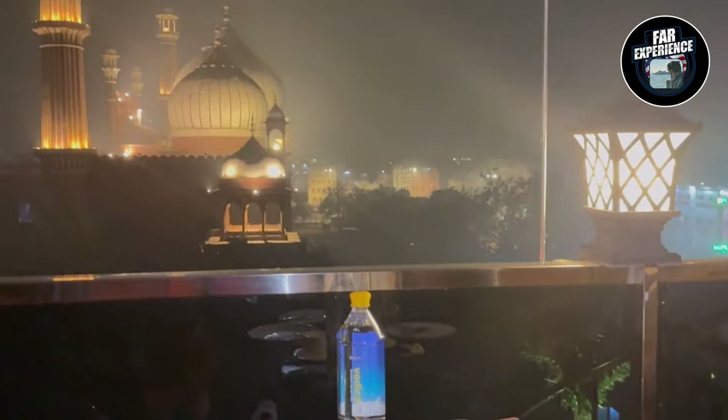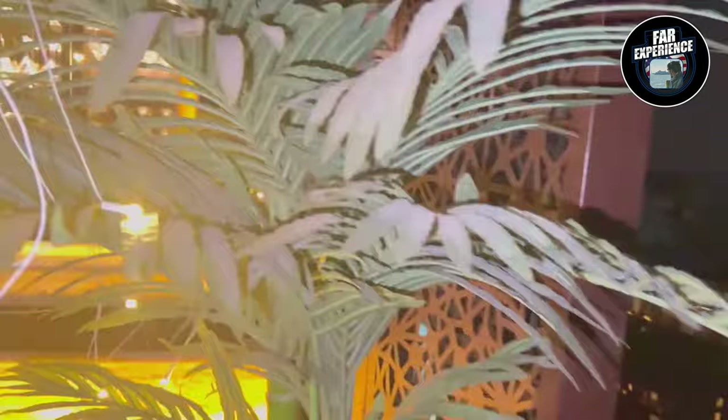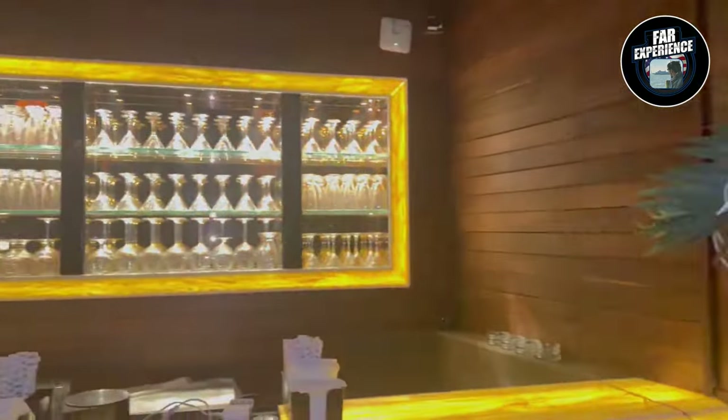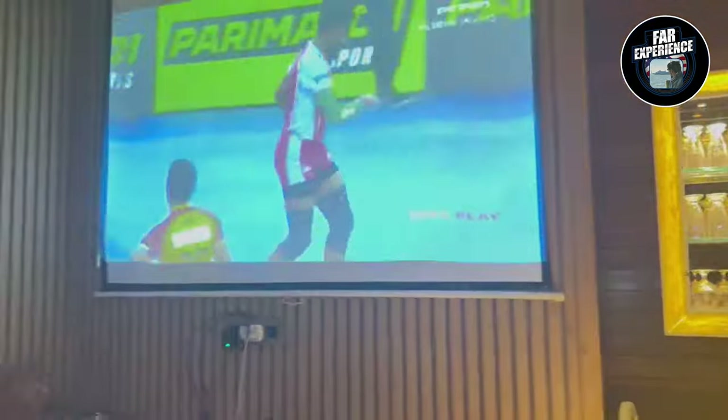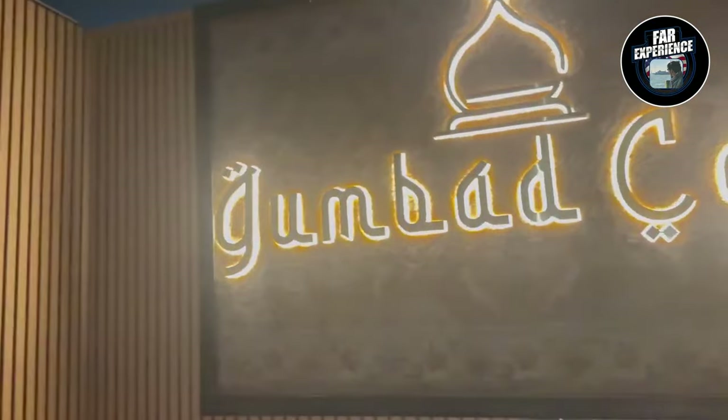Now let's talk about the Jama Masjid. It was built in the 1650s and served as the imperial mosque of the Mughal emperors until 1857. It is still in active use and is one of Delhi's most iconic sites.